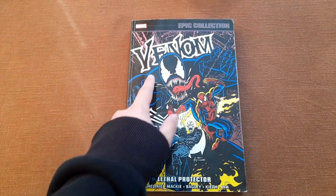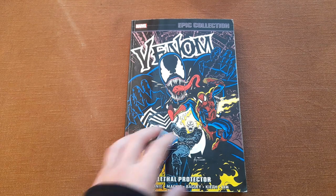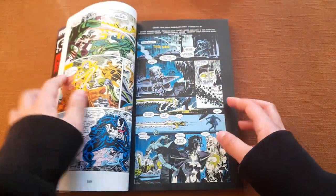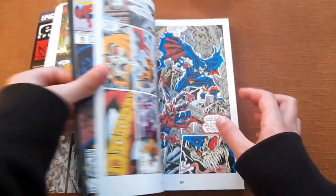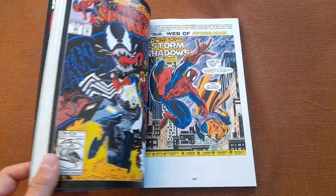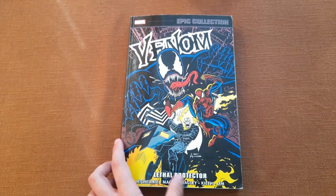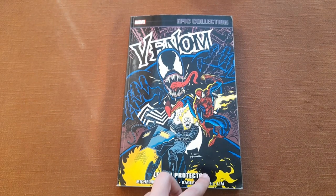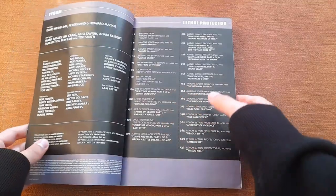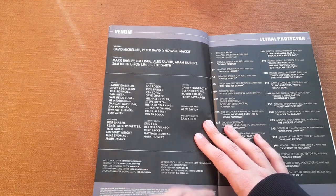This is the cover of Web of Spider-Man issue 95, which is also collected here. The cover is drawn by Alex Saviuk, and at the bottom we have the name of this volume and part of the creative team: Killiney, Mahee, Bagley. The rest of the creative team is also listed here — all the writers, pencilers, letterers, and inkers.